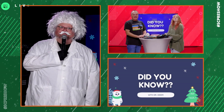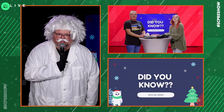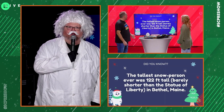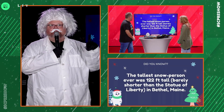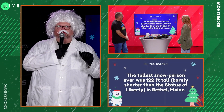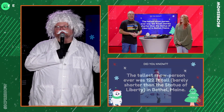What are we talking about? We're talking about many things. For instance — number one: did you know that the tallest snow person ever built was 122 feet tall, just barely shorter than the Statue of Liberty, in Bethel, Maine?